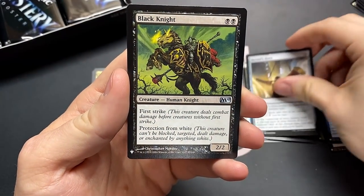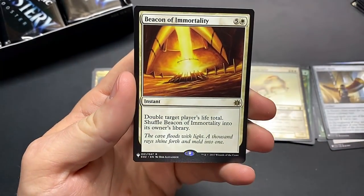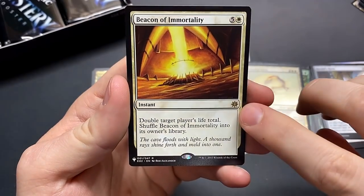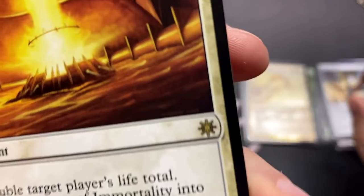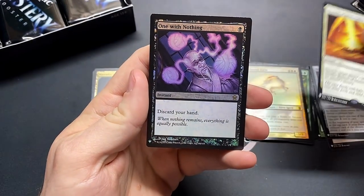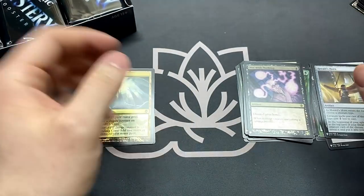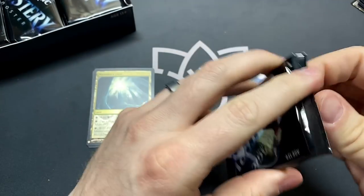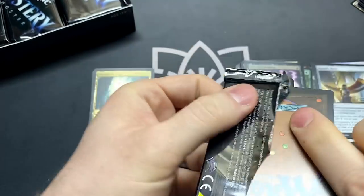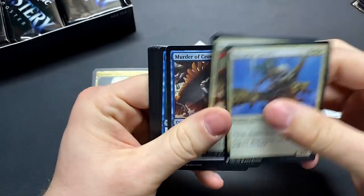Very good card. The Black Knight — solid card. And Beacon of Immortality from the Explorers of Ixalan — is that like a little ship wheel? One with Nothing — pitch your whole hand and have some fun, that's what that card's all about. The super fast graveyard pillar. Path — nope, no Path to Exile.